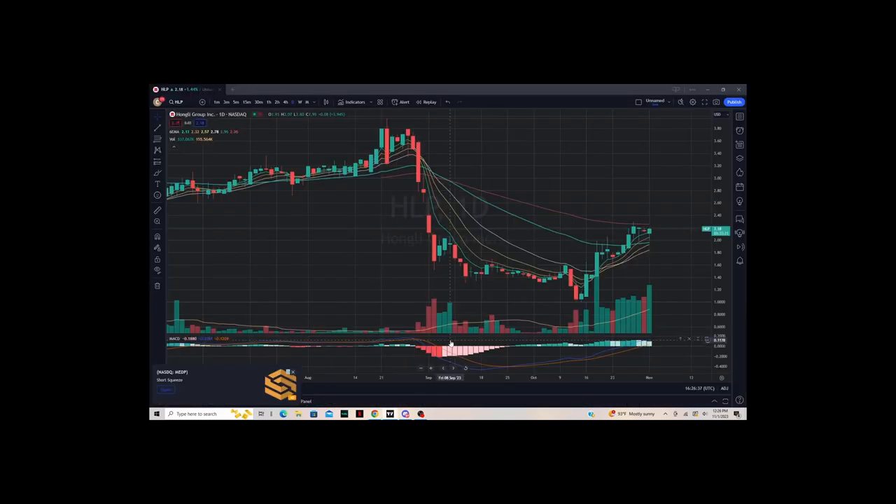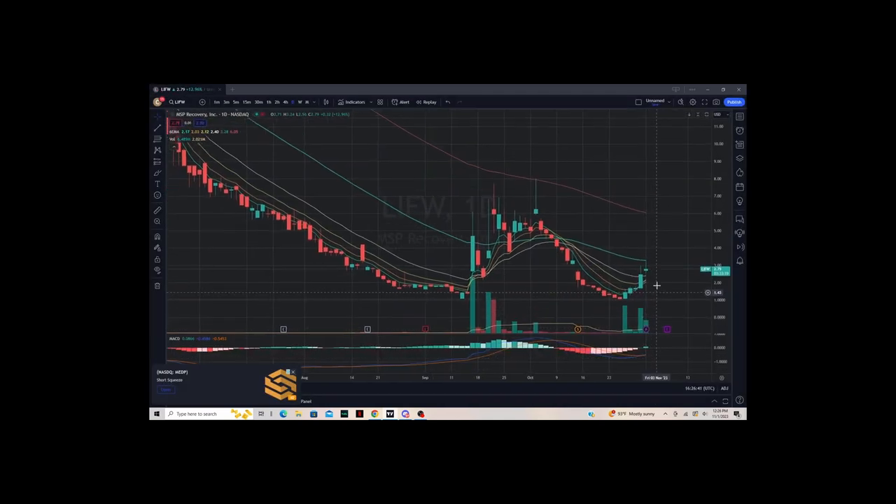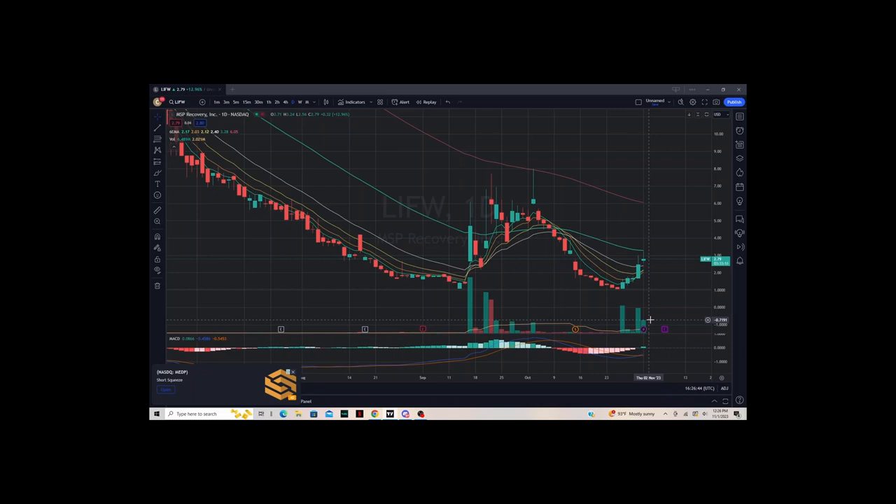LIFW is something I traded yesterday due to its high relative volume. Today the volume is about half of yesterday's, showing some resistance at the 50 EMA. This is something I wouldn't touch at the moment because it's likely to keep bouncing off that 50 line and get rejected. If it goes above that, then it will definitely be put on watch.